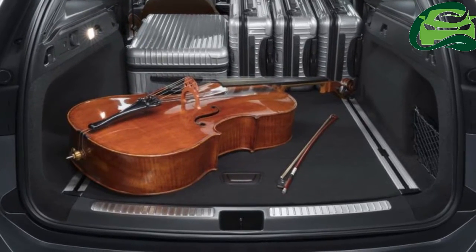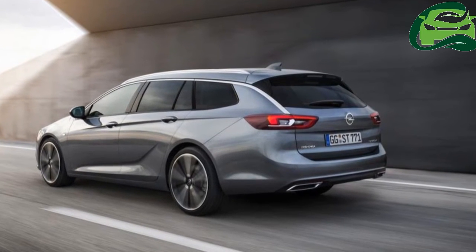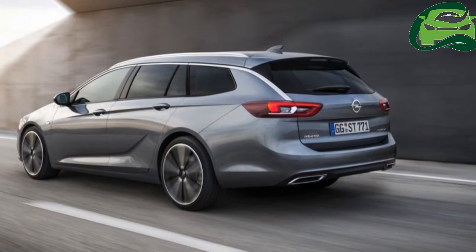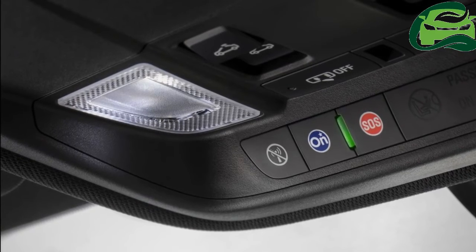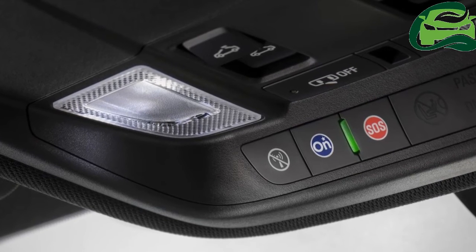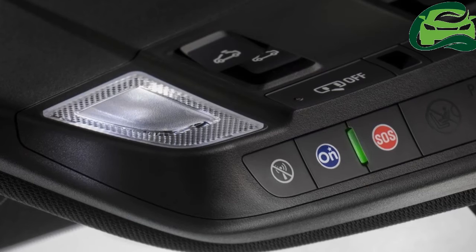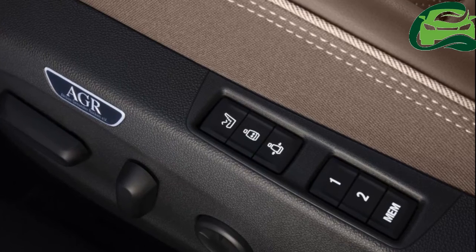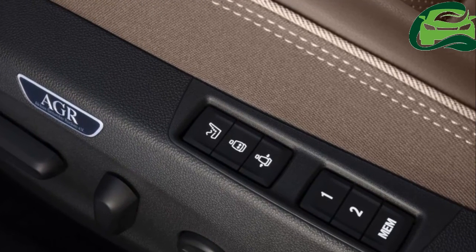The 520 litres of boot space increases to 1,640 litres on folding the rear seats. The 40/20/40 split rear seats and electric tailgate with foot gesture open and close function can be specified.